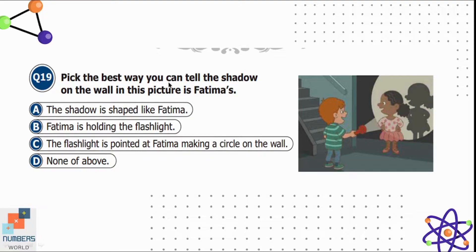Question nineteen: pick the best way you can tell the shadow on the wall is Fatima's. Option A is the shadow is shaped like Fatima. Option B is Fatima is holding the flashlight — this is wrong because it is a boy holding the flashlight. Option C is the flashlight is pointed at Fatima making a circle on the wall. Option A is correct because the shadow on the wall is shaped just like Fatima.